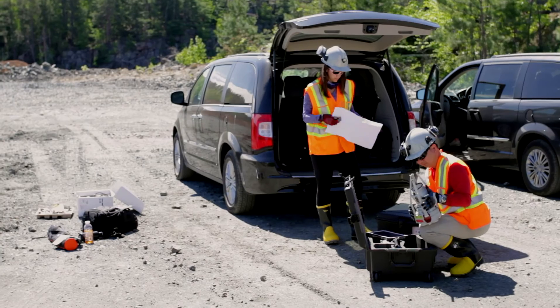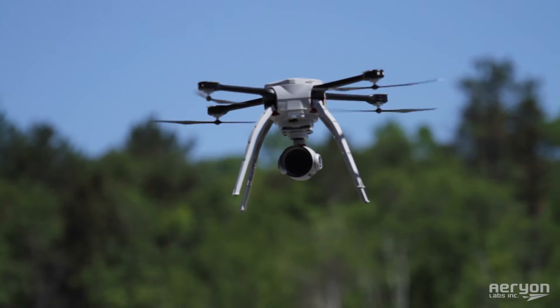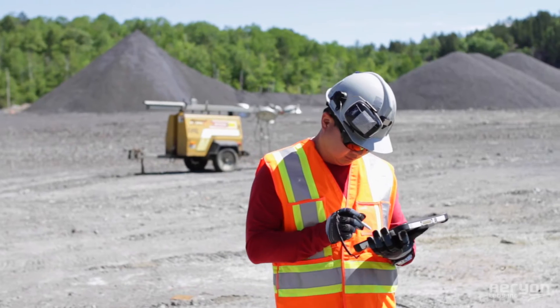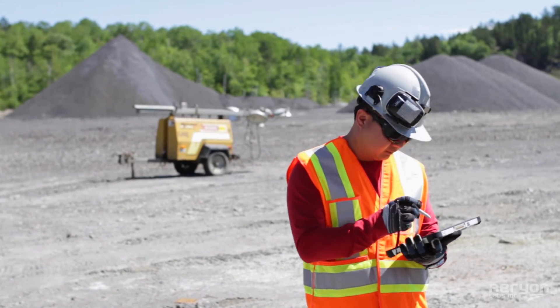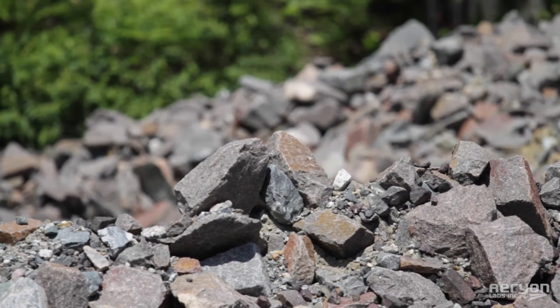Hi, I'm Carly Hopkins from Aerion Labs. Today we're north of Sudbury, Ontario. We are using the Aerion Skyranger and HGZoom 30 payload to map two different locations, both of which are used to store different types of waste from the mining extraction process.